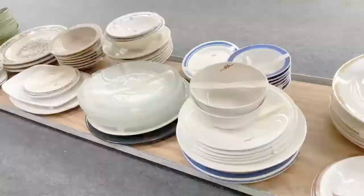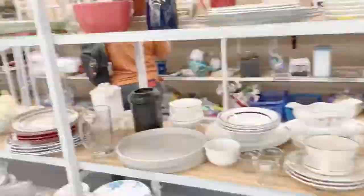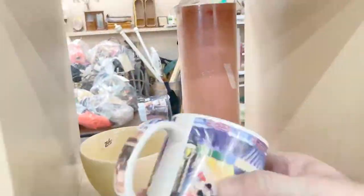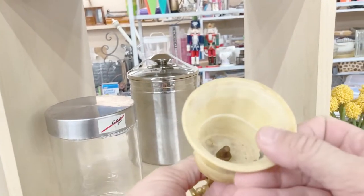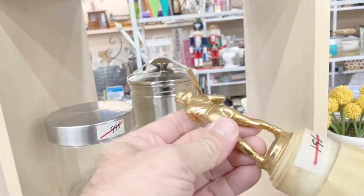I mosey around for a while looking at some of the collectibles, but nothing really struck my eye and nothing was really well-priced. Trophies are a good seller on eBay, believe it or not — this one wasn't great, but they do sell well.